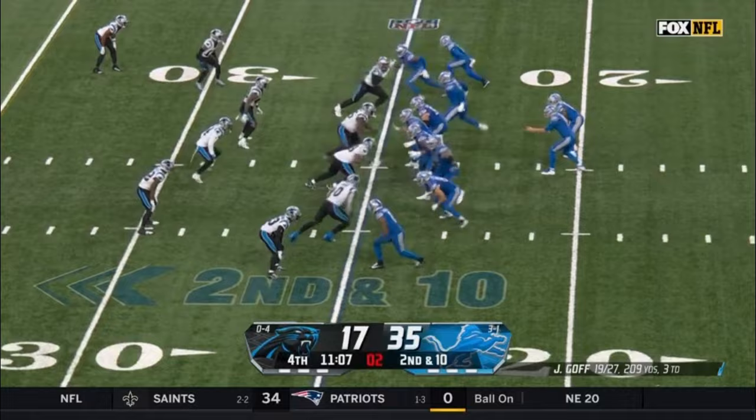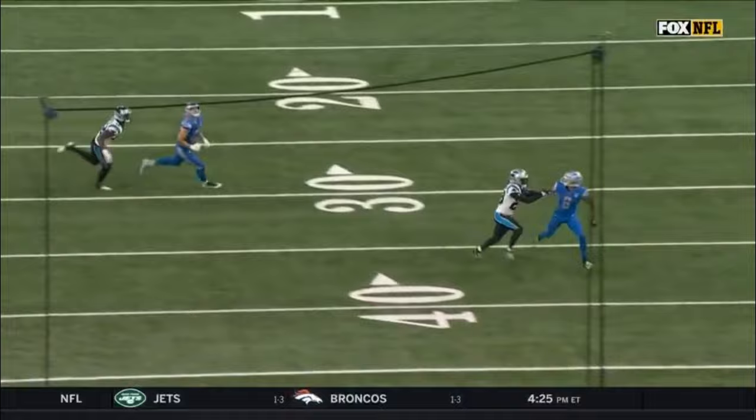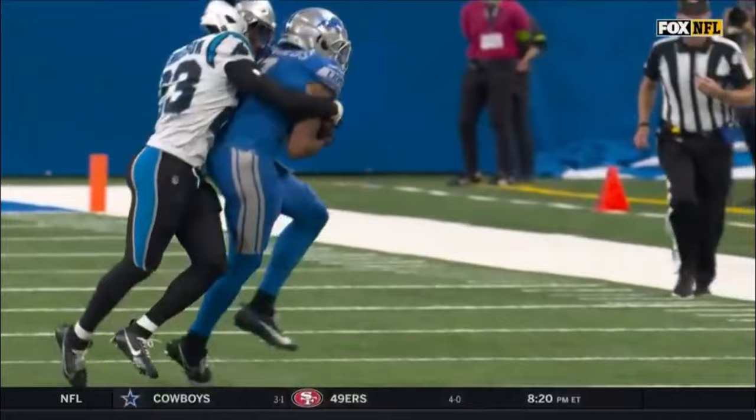11-minute mark here in the fourth quarter. Goff will float one — and that's Josh Reynolds! Watch the route here. He's going to be able to get on top of C.J. Henderson. And this is a heck of a throw by Jared Goff. I don't think we needed to have a penalty called in that situation. I thought it was just two guys competing on the outside.